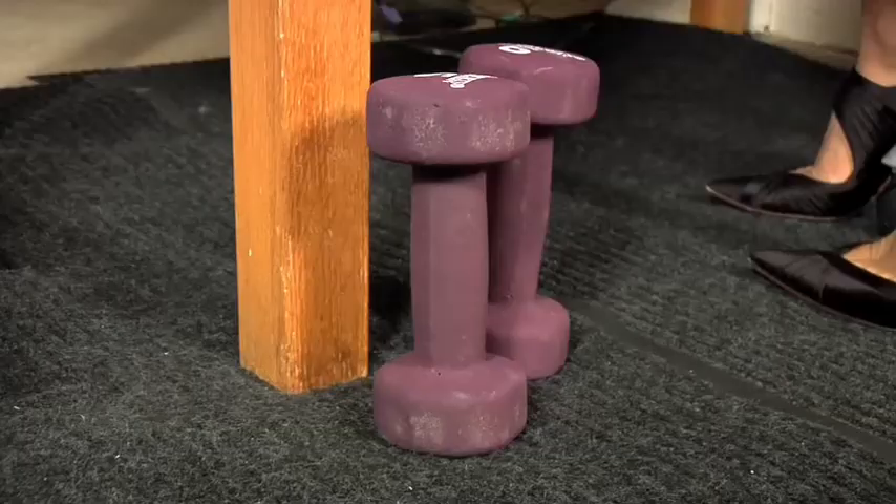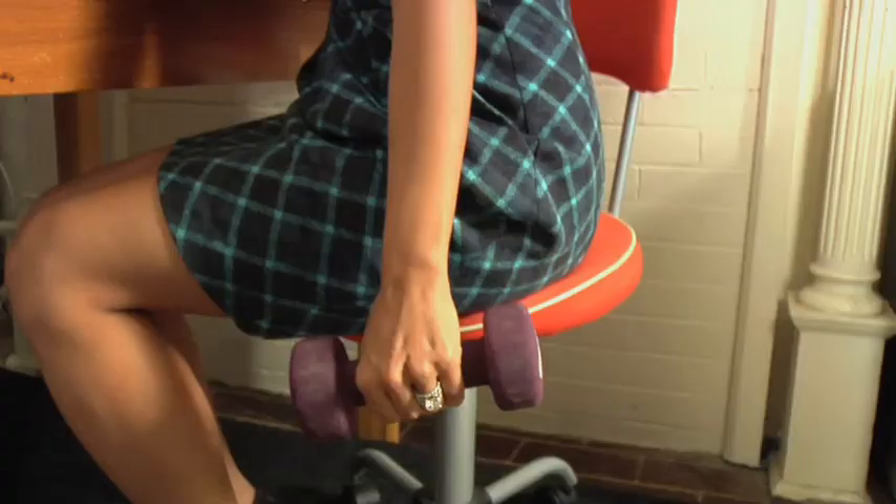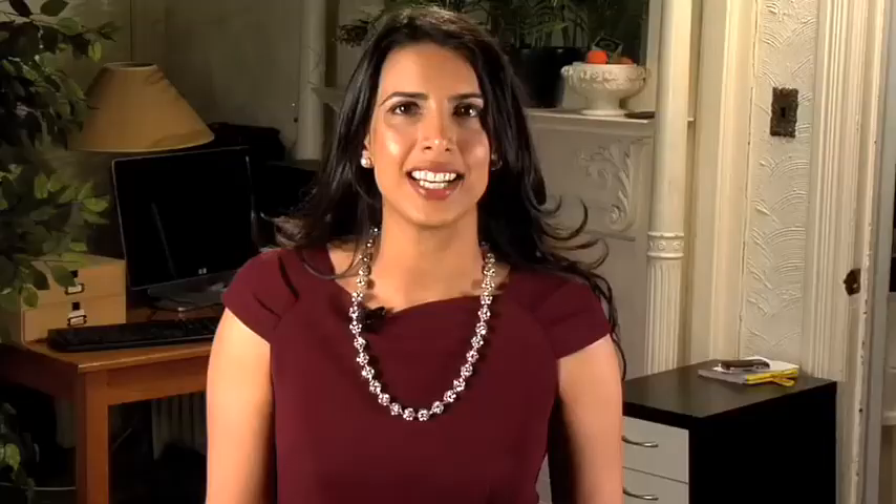And once you're at work, that doesn't mean you have to stop burning calories. Keep some dumbbells at your desk. You can pull them out and use them during conference calls, or even use them to take a break from your computer work. And don't forget, there are tons of exercises you can do right at your desk.